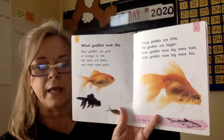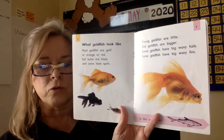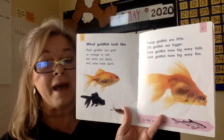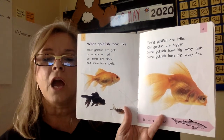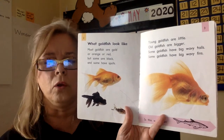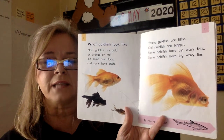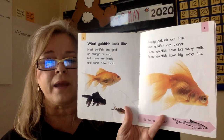What goldfish look like. Most goldfish are gold, orange, or red, but some are black and some have spots. Young goldfish are little. Old goldfish are bigger. Some goldfish have big, wavy tails and some goldfish have big, wavy fins.